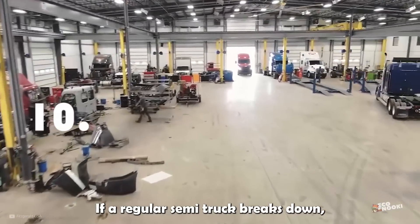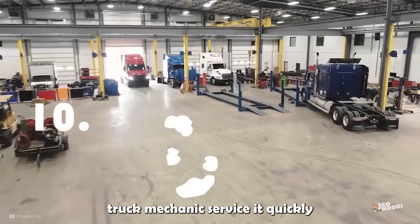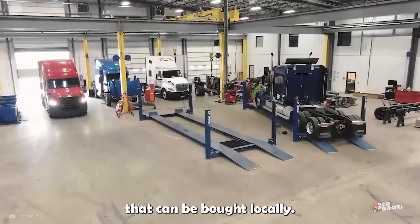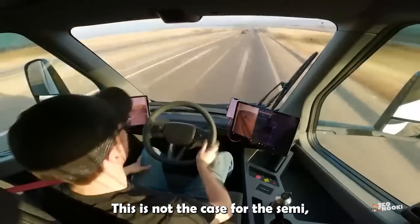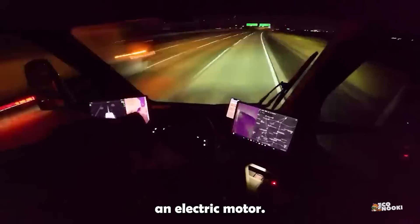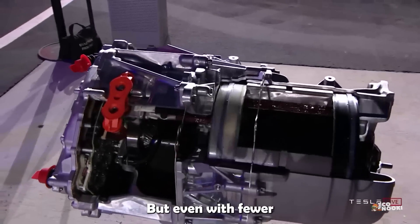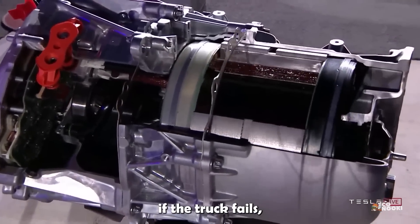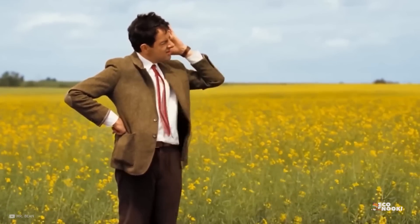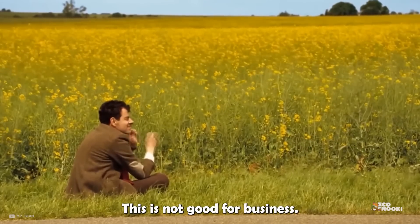If a regular Semi-Truck breaks down, you can have any local truck mechanic service it quickly, with readily available parts that can be bought locally. This is not the case for the Tesla Semi, which does boast the built-in reliability of an electric motor. But even with fewer maintenance items, if the truck fails, you might just be stuck for a very long time waiting for Tesla to fix it. This is not good for business.